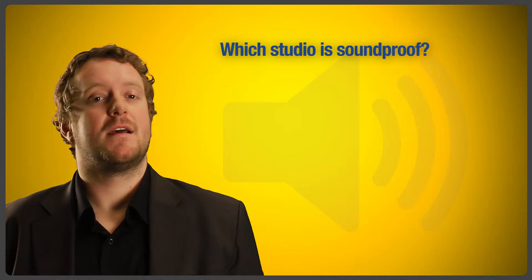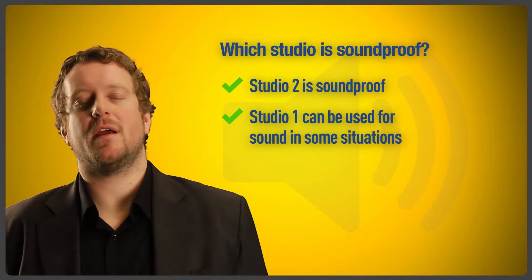Which studio is soundproof? Studio 2 is soundproof. Studio 1 is often used for sound, although not a sound stage. A wrecking normally determines its suitability.